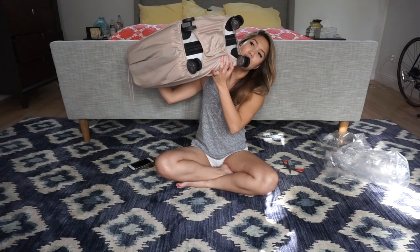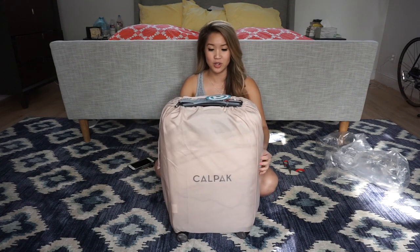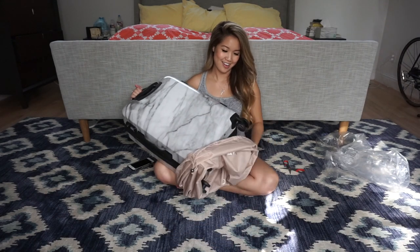It comes with this cool covering so you can put this on if you're trying to ship the bag and you don't want it to get scratched. It has a bottom cutout so that the wheels are exposed and you can roll through the airport and it still functions as a suitcase. Super cute and I love this color - yes, it is the marble one!